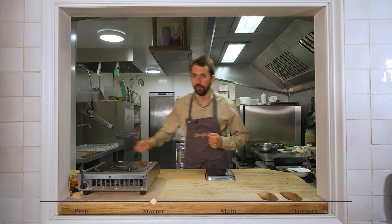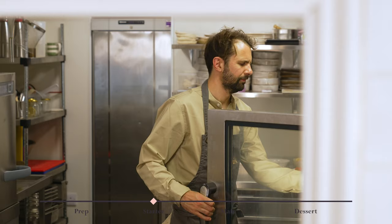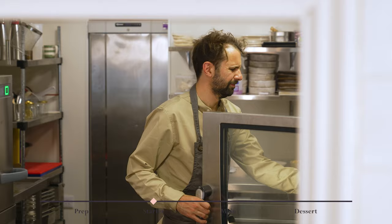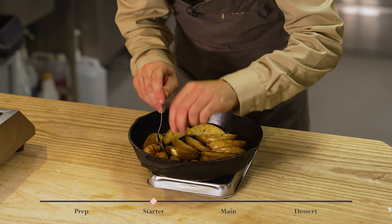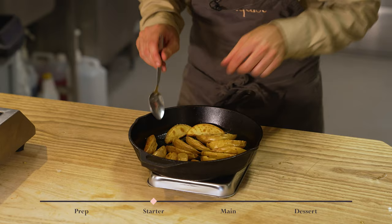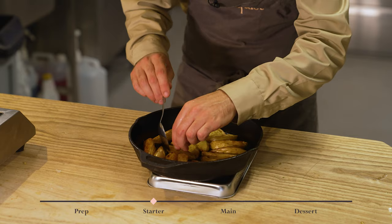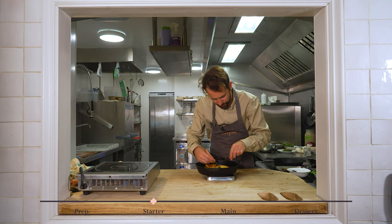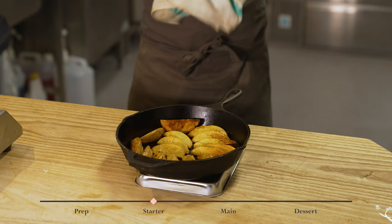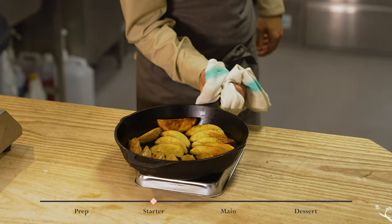Now it's time to turn the potatoes over. You can see they're nice and blistered on one side and should be lovely and golden on the other side - yeah, that's perfect. I'm just turning each one over onto the other side, and I'll give them another 15 minutes in the oven and then they're good to go. Ready to go back in the oven for another 10-15 minutes.